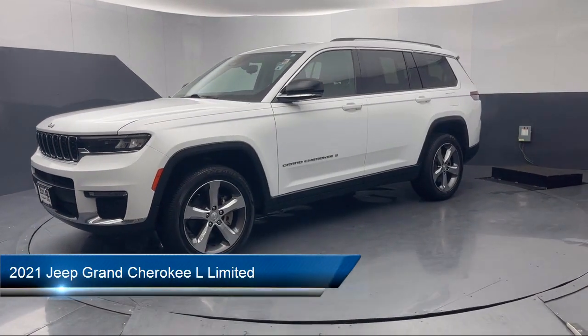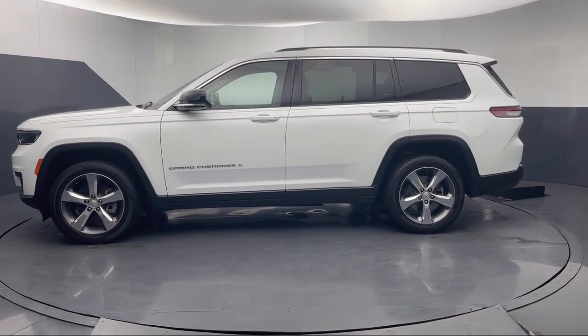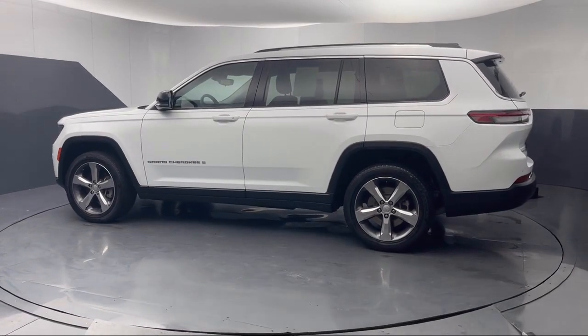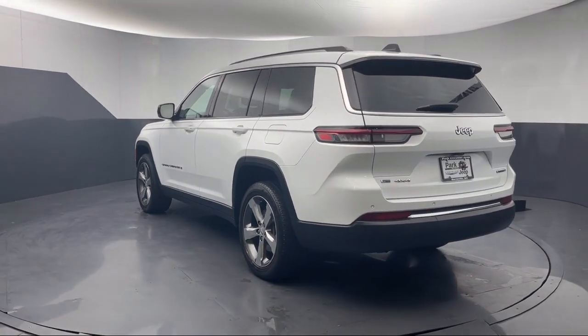It comes equipped with 3rd row seating, 9 amplified speakers with subwoofer, AM-FM Sirius XM radio, Android Auto, dual pane panoramic sunroof, garage door transmitter, ParkView rear backup camera, and a 506 watt amplifier.